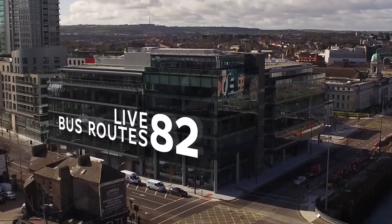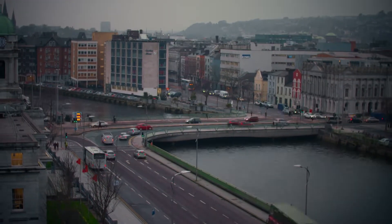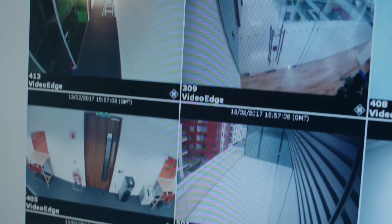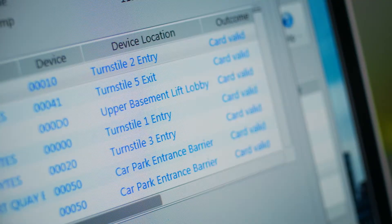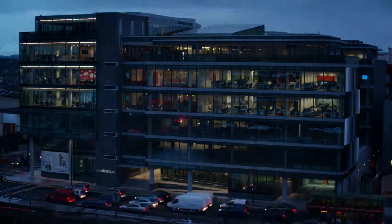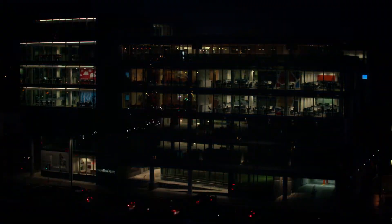82 live bus routes and 15 train schedules are sent to the cell phones of building occupants as they prepare their journeys home. In One Albert Key Cork, Ireland's smartest building is powered by Johnson Controls Technology and Building Management Systems, accelerating what a smarter, safer, more connected building can do.